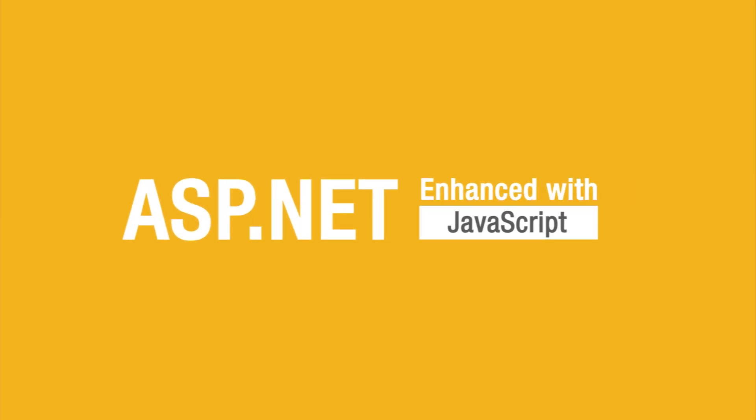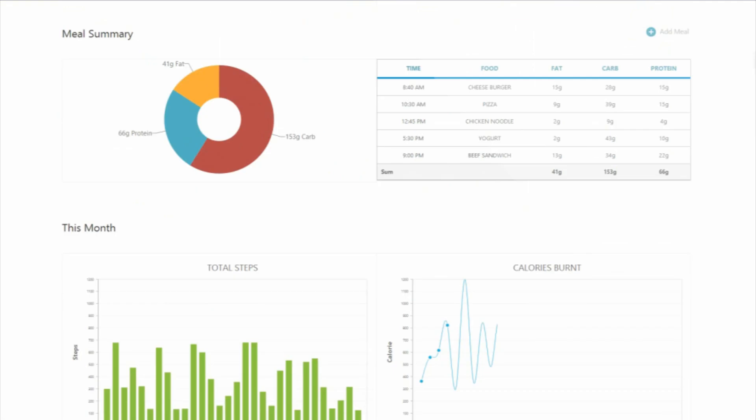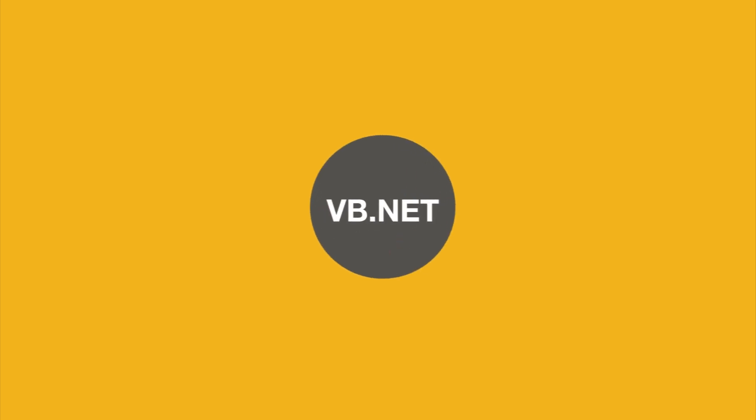Our newly improved ASP.NET suite, enhanced with JavaScript, renders all controls on the client side, meaning your users interact faster with your app, whether it's desktop or mobile, and you can still code in C-sharp or VB.NET.